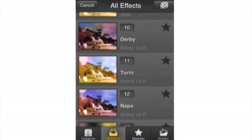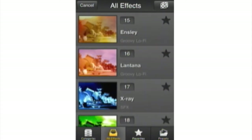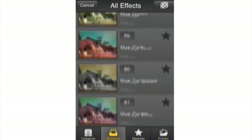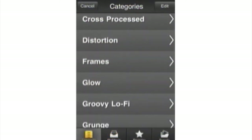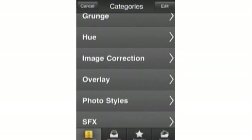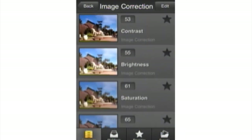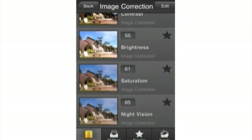There are four different kinds of categories at the bottom of the effects categories that you can purchase for a dollar each. It really adds a lot to the app — it adds more effects. Everyone's trying to make a buck here, so we can only assume they're going to want to update and add more effects as time goes on.